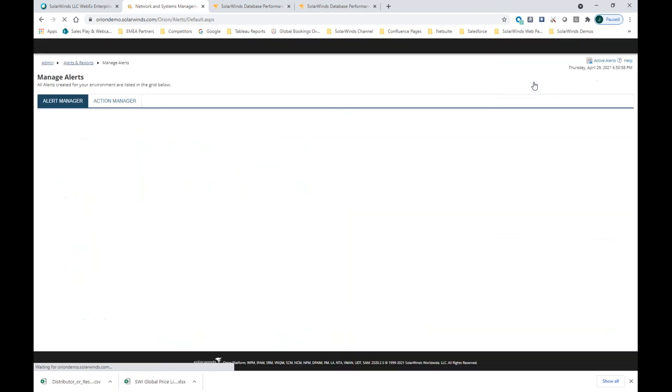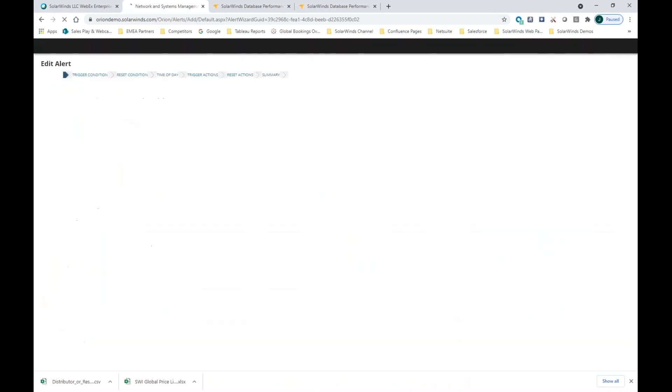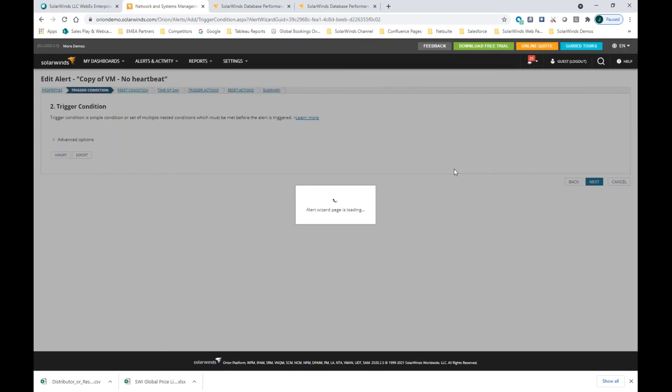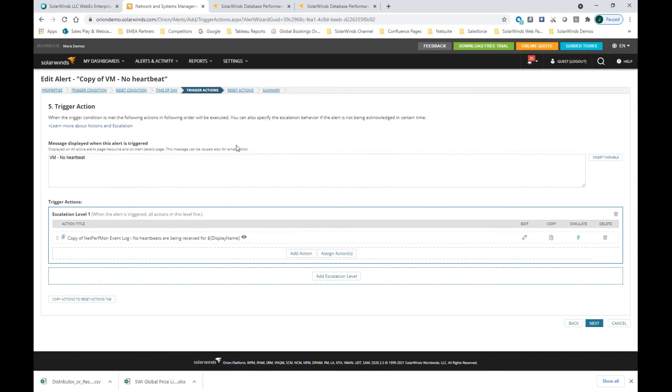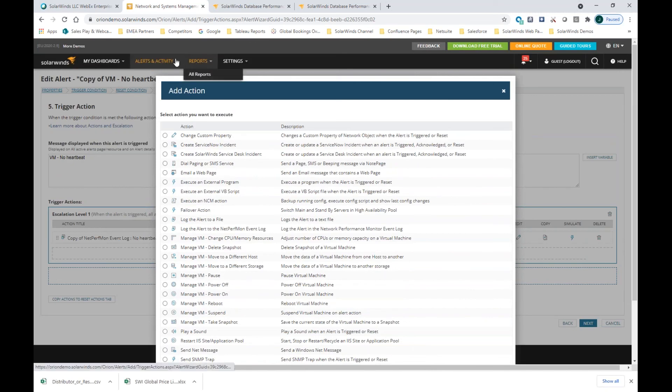If something goes wrong and there's an alert, we go into the alert engines — alerts are a platform feature, so any product plugged into Orion will have out-of-the-box alerts firing automatically if thresholds are breached. Let me show you briefly how an alert is composed — this one is a virtual machine with no heartbeat. If I edit that alert, you see the trigger conditions: the heartbeat must be zero, and the virtual machine must not be powered off. Both child conditions must be satisfied before the alert is created. Then you have trigger actions — responses. If I want to add another action, I can create a ServiceNow incident, a SolarWinds Service Desk incident, pause the virtual machine, power it off, power it on again, or reboot it. That's how we send the incident into our service desk and then manage it through that system.